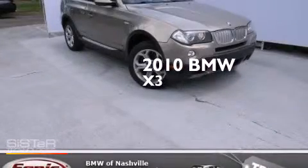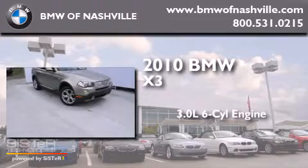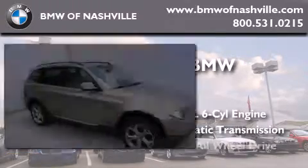This is a 2010 BMW X3. It features a 3.0 liter six-cylinder engine, an automatic transmission, and all-wheel drive.